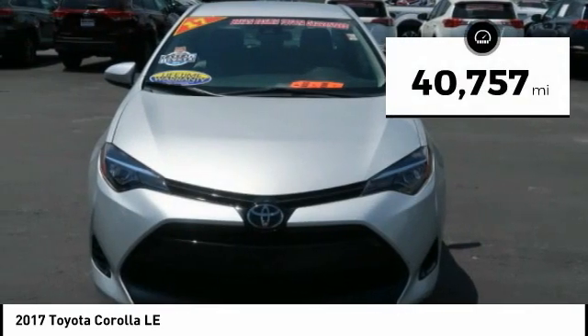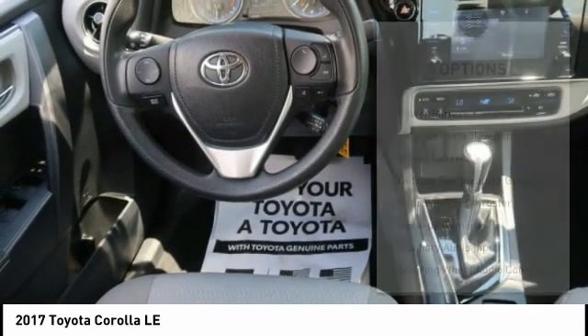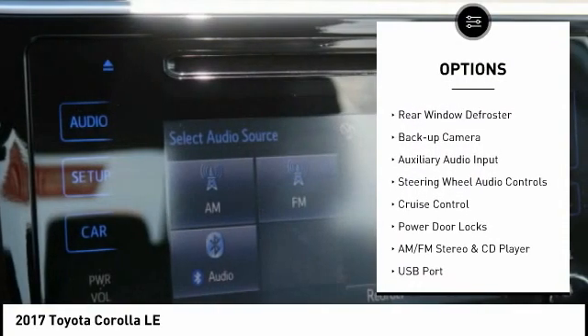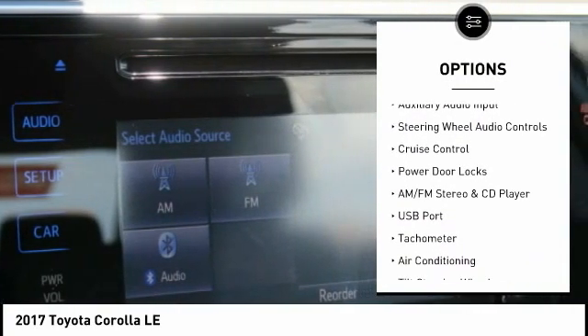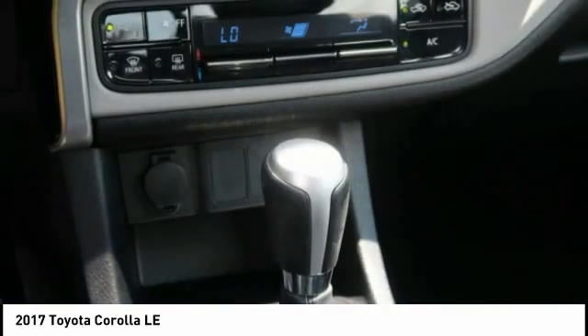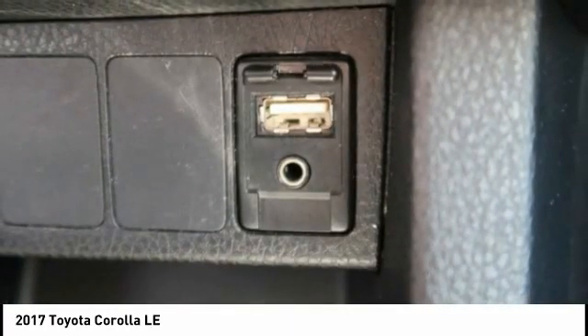This vehicle has less than 45,000 miles. Here are some of this vehicle's great options: power mirrors, traction control system, wheel covers, outside temperature gauge, rear window defroster, backup camera, auxiliary audio input, steering wheel audio controls, cruise control, and power door locks.